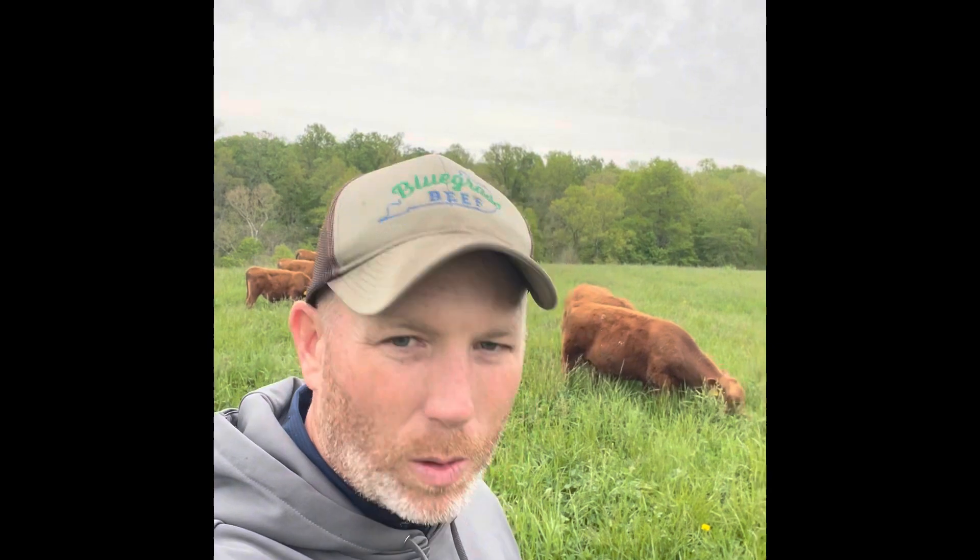This field definitely has the best grass — probably 12 to 18 inches tall. I'm going to leave them in here for about four days and then move them out. These are the fall calving cows, so I'll show you guys what they look like now. They've probably gained 50 to 100 pounds since I started rotating them.